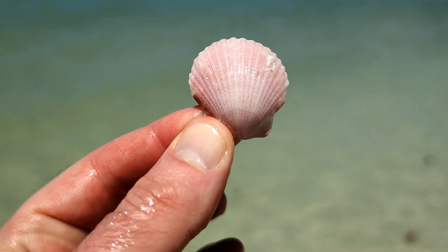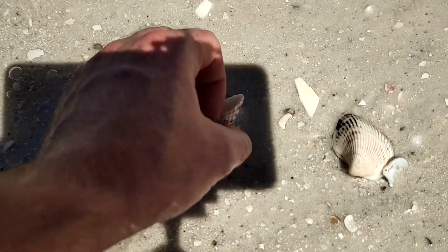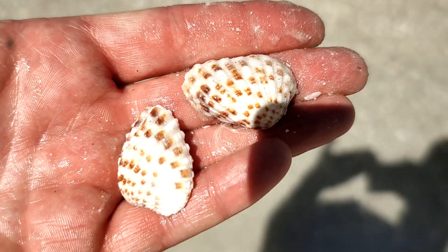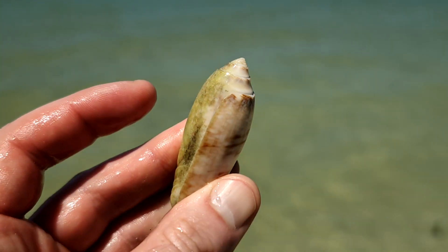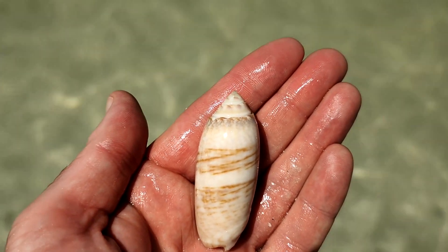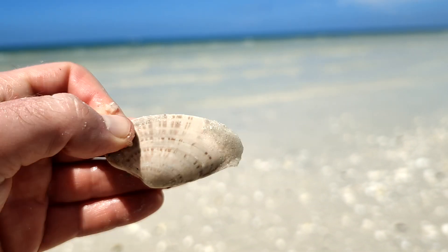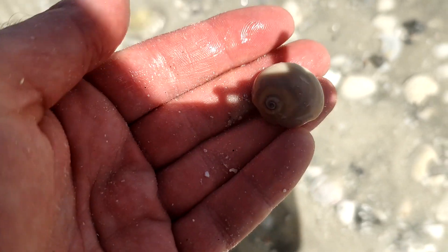Start the day off with a beautiful little alico scallop. Look at the color of this water — oh my gosh, beautiful. Look at the nice pattern on it. Nice — that's some red venus. Nice little shark eye. First gastropod of the day.